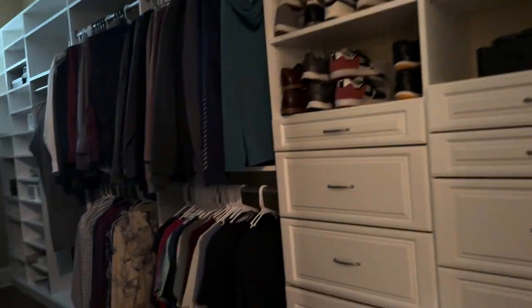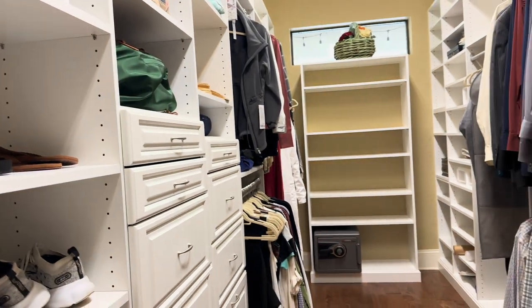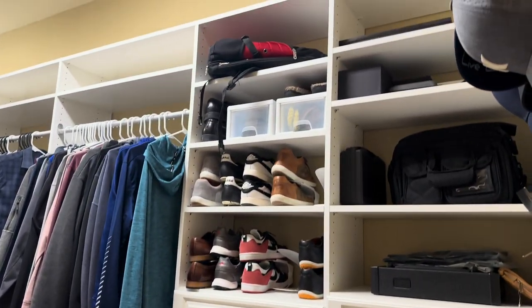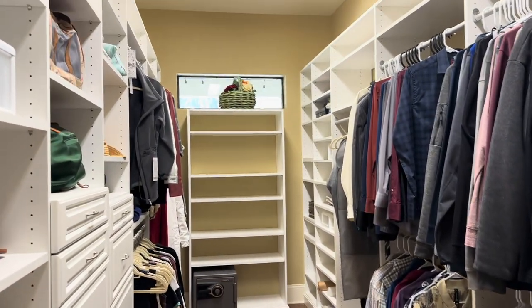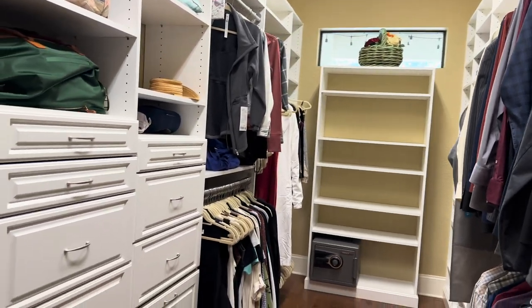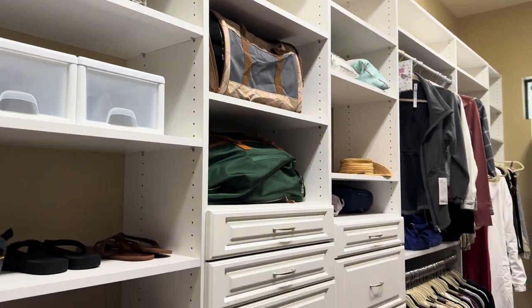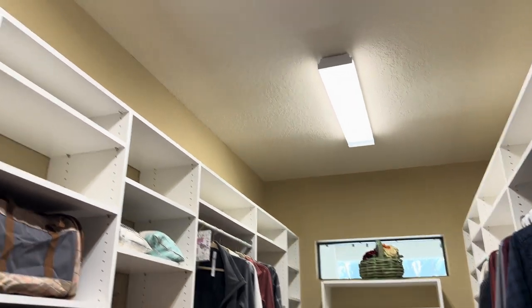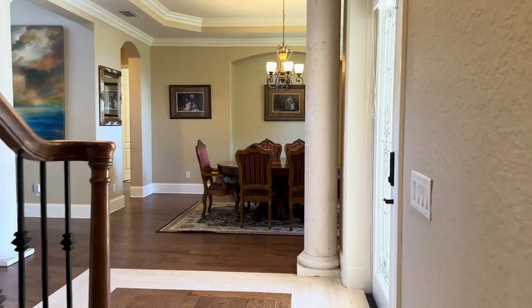Coming into the closet — let me activate the sensor. This closet is anybody's dream. Look at the cabinets, all the space, built-ins straight ahead, and a window for natural light. There's space for shoes, belts, purses, hats — all the built-ins. Gorgeous closet with even space on top. That completes the downstairs — we're going to head upstairs.